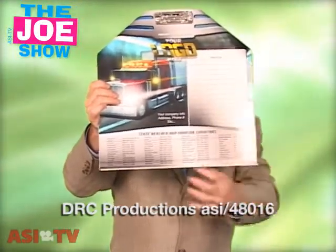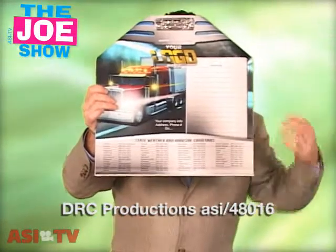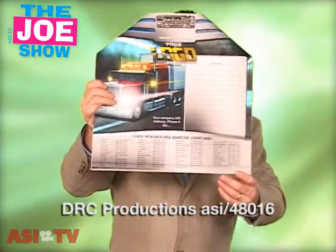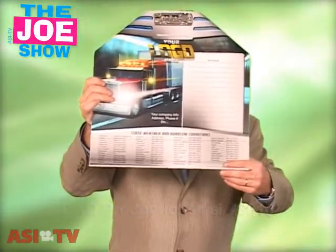You can put important information on it. This actually has information on how to find out what's coming up with the local weather if you're driving from state to state. So this is a winner, I think, for anyone in the transportation industry.